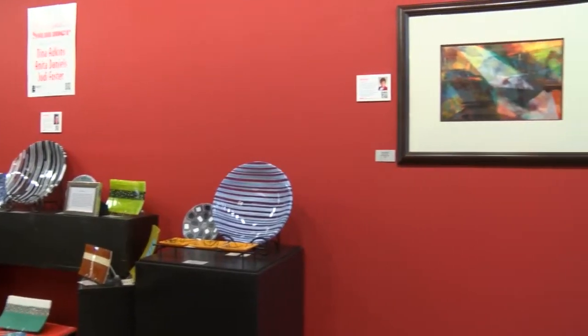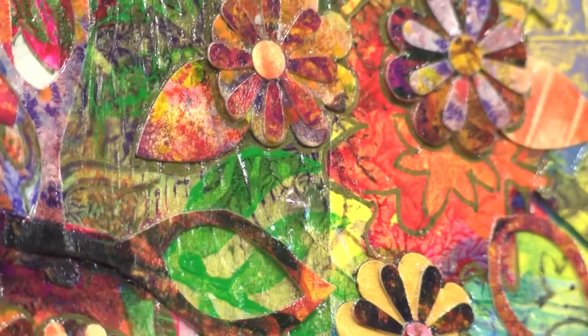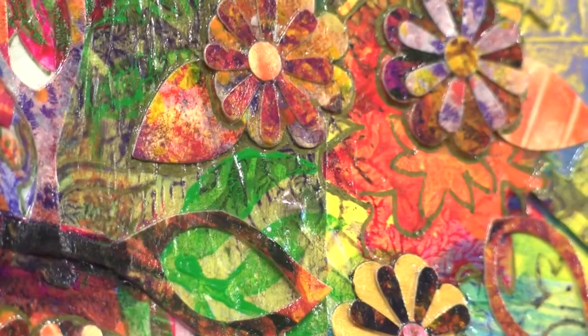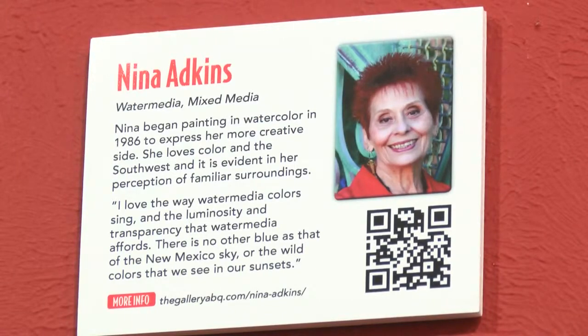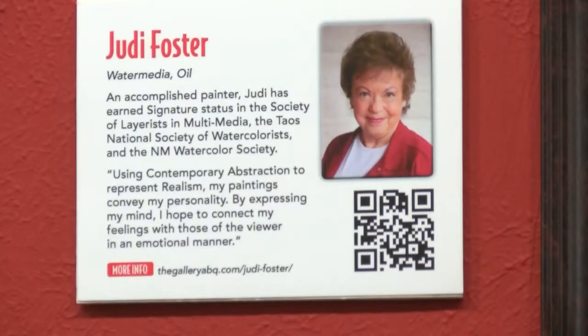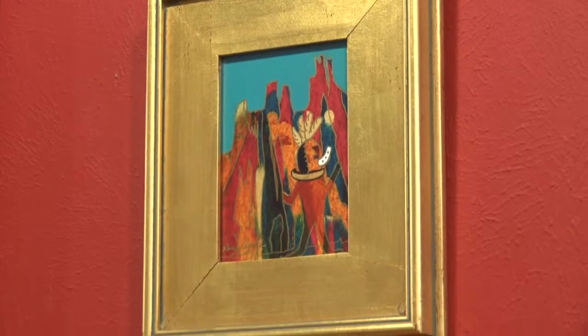Vibrant colors and expression in different mediums — it's all on display in this month's exhibit at the Gallery ABQ called Red Hot Summer. It's expressionism. What's inside comes out, and we convey it to other people. Artists Nina Adkins, Anita Daniels, and Judy Foster are having their works featured this month.